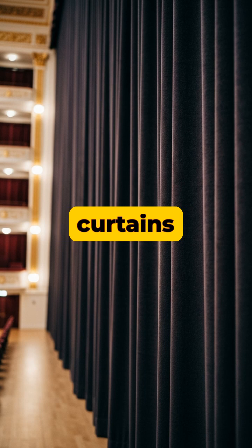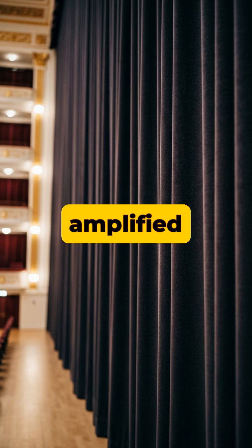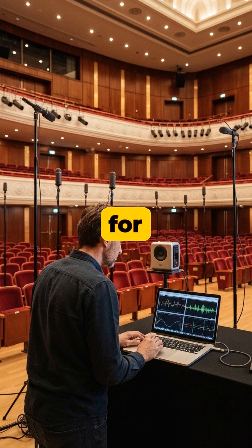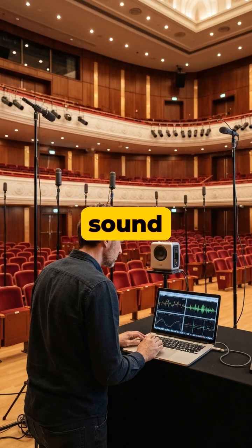Heavy retractable curtains are also deployed along the walls to dampen sound and shorten the reverberation time for spoken word or amplified music. Acousticians measure this reverberation time — how long it takes for a sound to decay — using specialized microphones and controlled sound bursts.